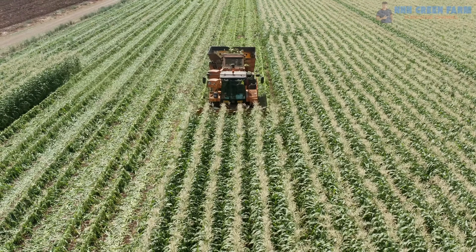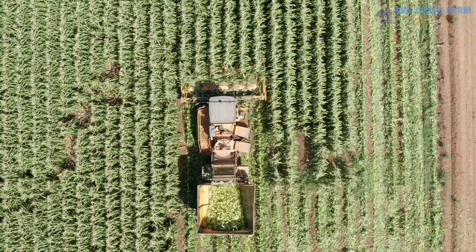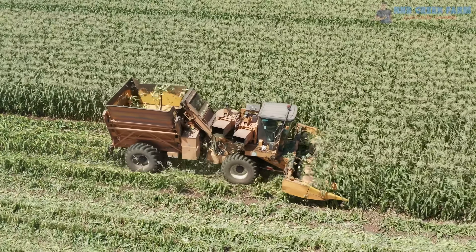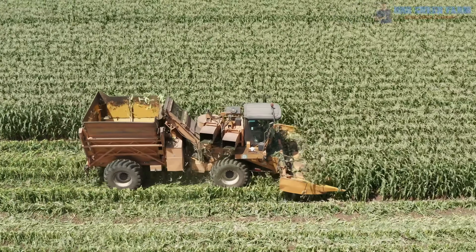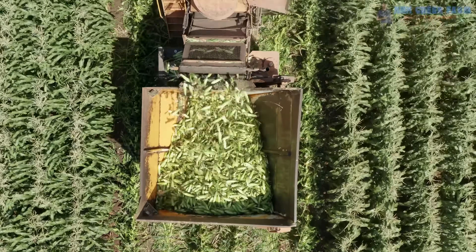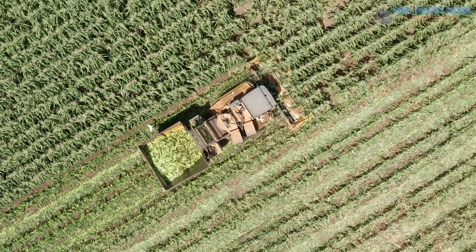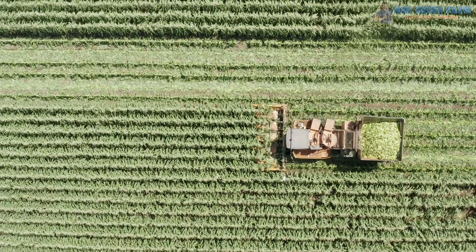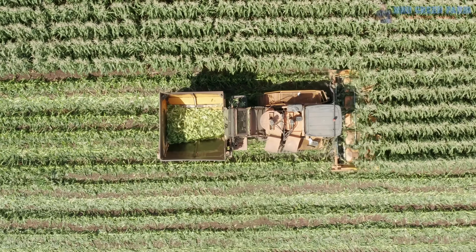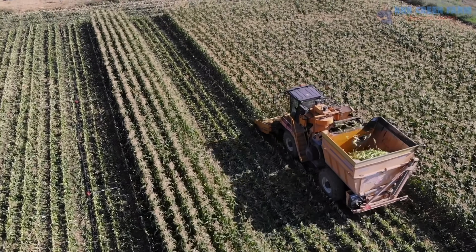Corn harvesters: machines that revolutionized corn harvesting. Harvesting corn by hand can be a time-consuming and labor-intensive task. But with advances in agricultural machinery, corn harvesters have changed the way farmers work, making the process faster, more efficient and less labor-intensive. These are specialized machines designed to cut, collect and process corn directly from the field, equipped with advanced components such as harvesters, threshers and peelers to ensure that every part of the corn is used effectively.